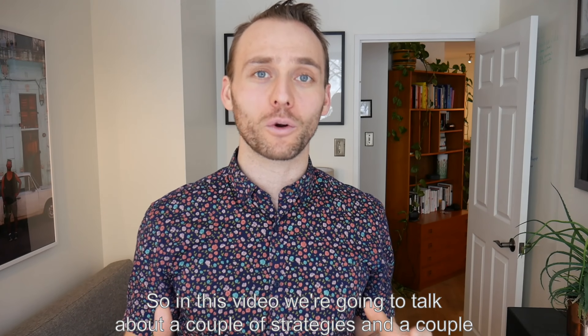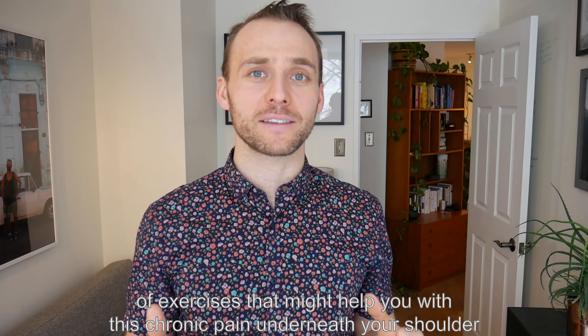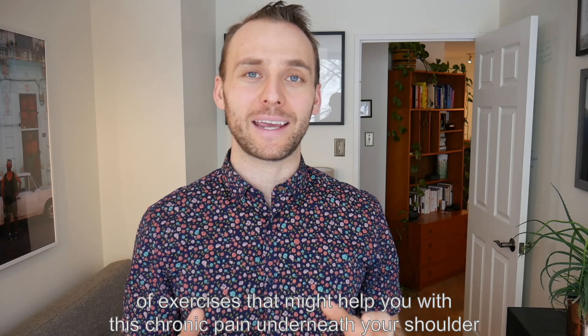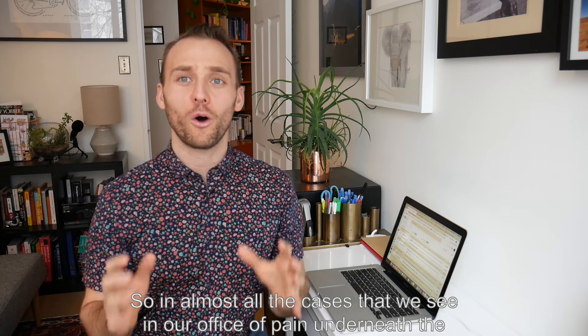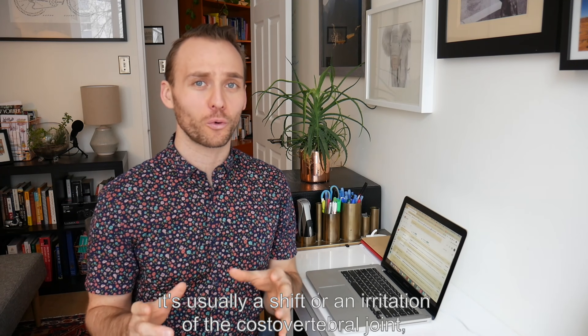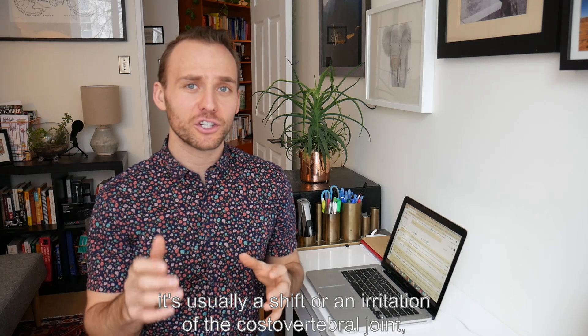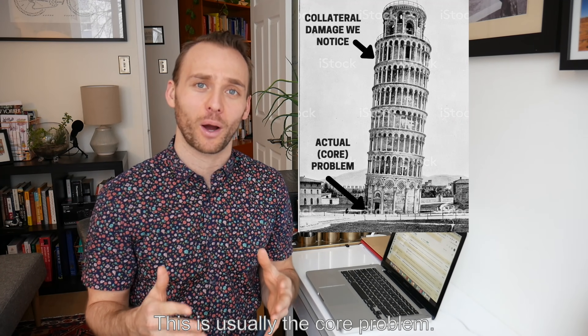In this video, we're going to talk about a couple of strategies and exercises that might help you with this chronic pain underneath your shoulder blade. In almost all the cases we see in our office of pain underneath the shoulder blade, it's usually a shift or an irritation of the costovertebral joint — that rib-spine joint.